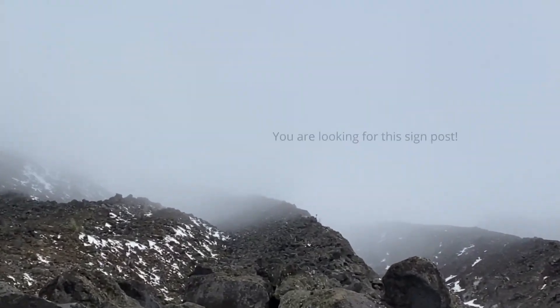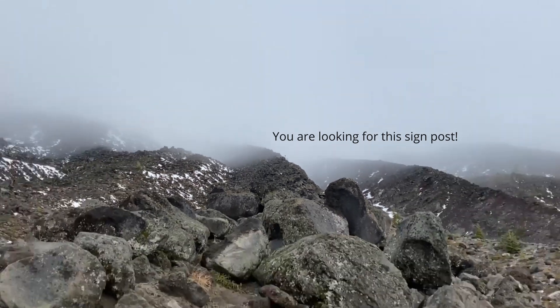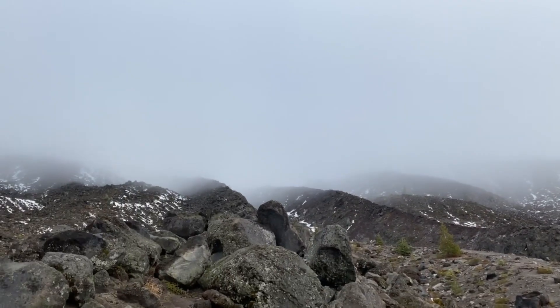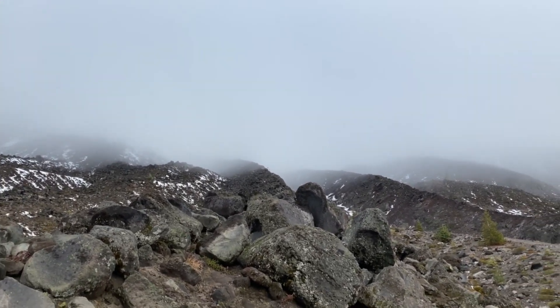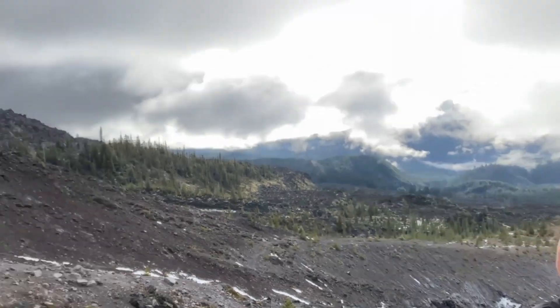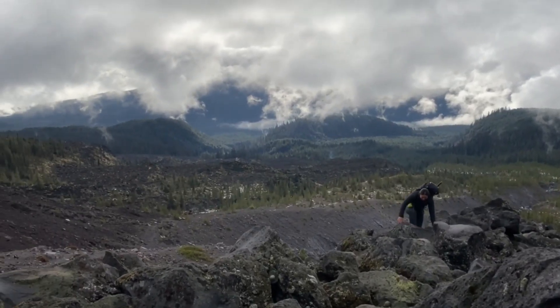We're going to zoom in. There it is — do you see that? There's a signpost right there. You're going towards that. Don't cross the gully; go towards the signpost. If you cross the gully, probably it's fine. All roads lead to the top of Mount St. Helens, but not all roads lead down. I like taking the harder way.